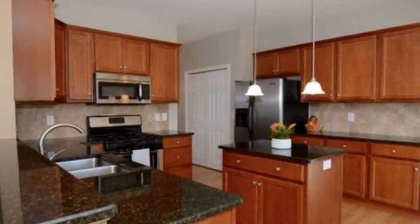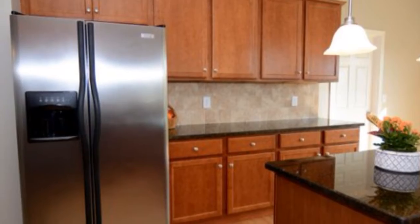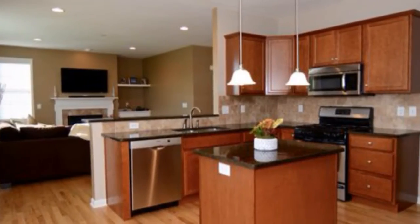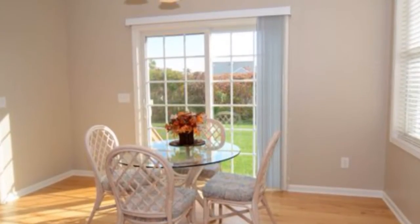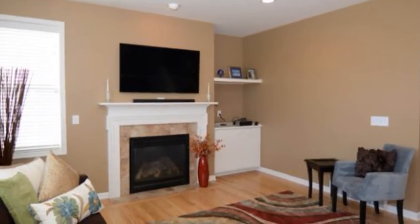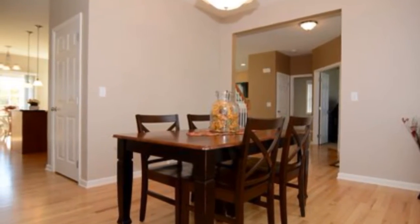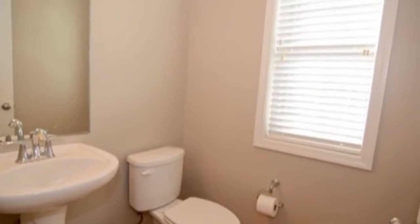There's a first floor office. The kitchen features granite counters, stainless steel appliances, gas range, a breakfast bar, and a bump out for the kitchen. The living room has hardwood floors and a gas fireplace, formal dining room, and a half bath.